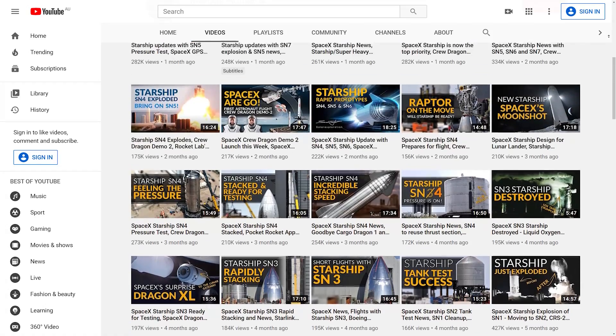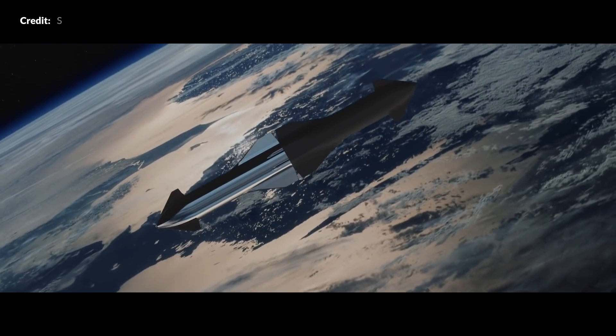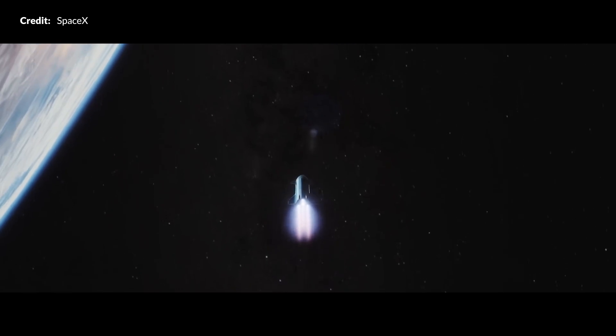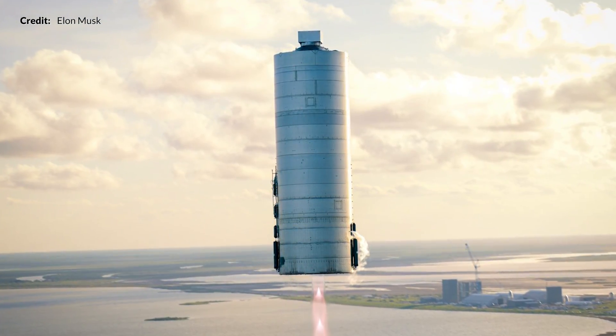If you love this sort of space news, please do consider subscribing and tapping that like button. There is so much more to come — this is just the tip of the iceberg, and what we are witnessing here is fundamentally going to change what humans will soon be capable of. Things could begin to accelerate even more rapidly as these test flights become much more frequent.